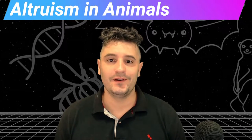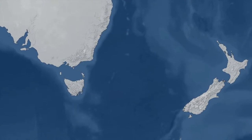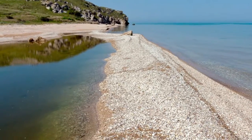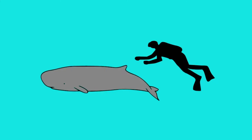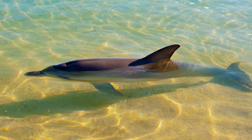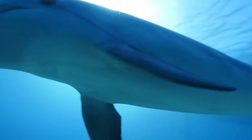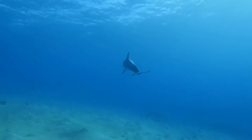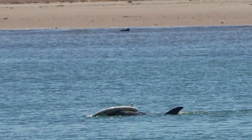Altruism in Animals 101. In New Zealand 2008, two pygmy sperm whales were trapped between a sandbar and a beach. With the tide going out, human rescuers were considering killing these doomed animals. But suddenly, a local bottlenose dolphin named Moko appeared in the shallow water and led the whales out to sea through a narrow channel that only he knew about. The migratory whales swam off, likely to never see Moko again.